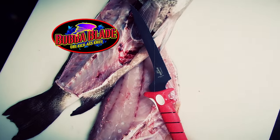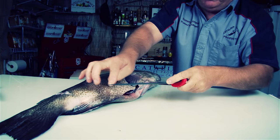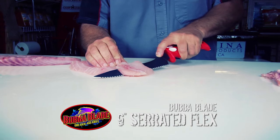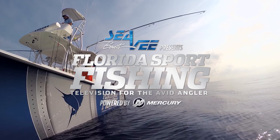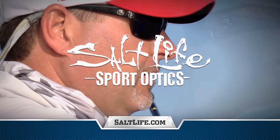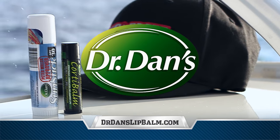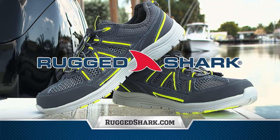Introducing the newest kick-ass knife from Bubba Blade — the 9-inch serrated flex. The razor-sharp tip allows you to easily pierce tough scales or skin. Right through the scales, right along the bone — this is one knife every fisherman is going to want to have. Go to BubbaBlade.com or call us to order your new 9-inch serrated flex today. Florida Sport Fishing TV proudly endorses Boat Outfitters — a huge selection of tackle storage systems to keep your gear organized. Salt Life Sport Optics — ask for them by name. Dr. Dan's — from lip balm to sunblock, a complete skin care line designed for life on the water. Tropic Trailer — Florida's largest dealer has the right trailer at the right price. Rugged Shark — technical footwear designed for boating and fishing enthusiasts.